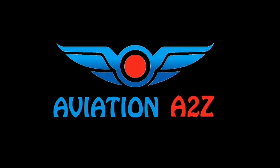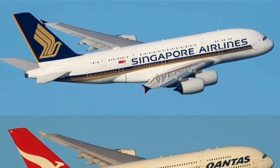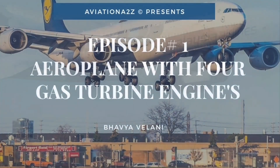Hello everyone and welcome to Aviation A2Z, a brand new series for aviators all about aircraft. Today we are going to talk about aeroplanes with 4 gas turbine engines.